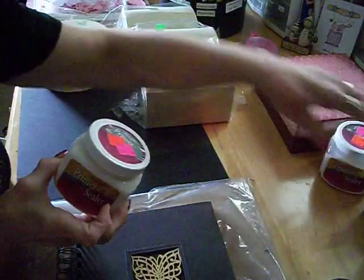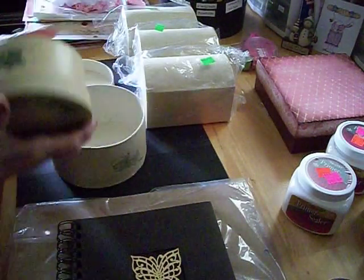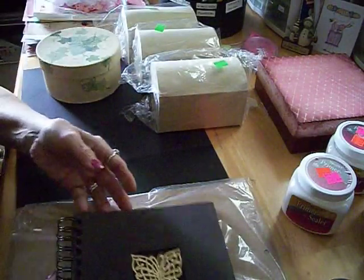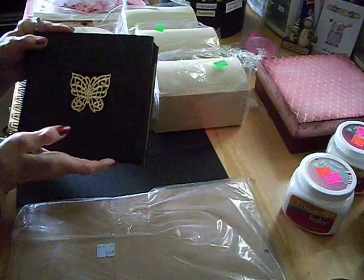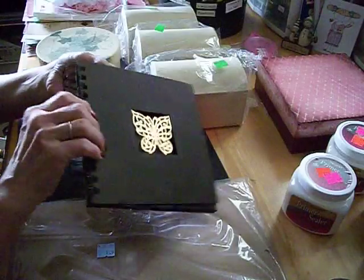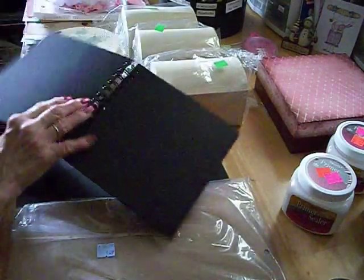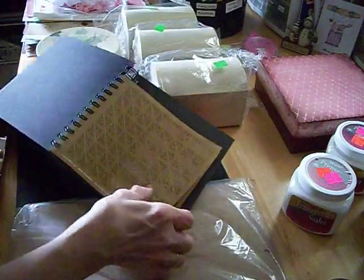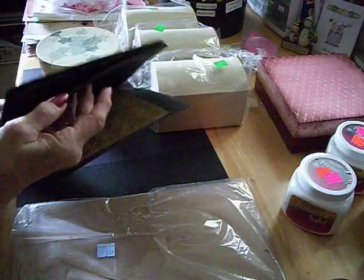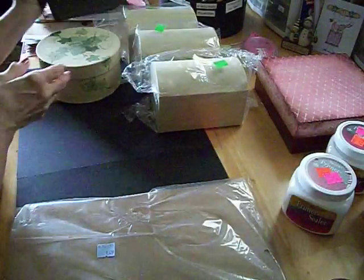I also found three boxes to alter and paid $1.49 for that. Then I saw a book — the same kind I had seen in a YouTube tutorial where someone opened the binding rings, took out the pages, altered them, added other pages, and put it back together. This one is brand new, never used, with chipboard pages. I paid $1.49 for it, and I love the butterfly design on it. I can't wait to start on these.